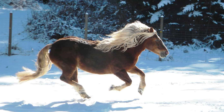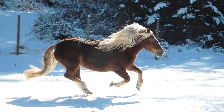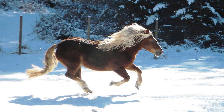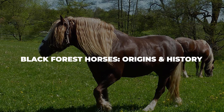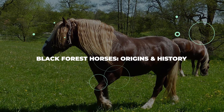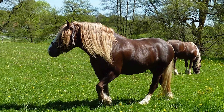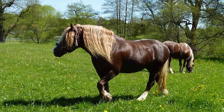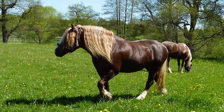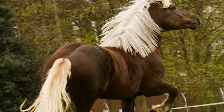If you want to know more, keep on reading because we're just getting started. Let us first go over the basics of this majestic breed. The name of the Black Forest horse breed actually comes from its place of origin. It is a known fact that this breed was developed somewhere in the Black Forest around the Baden-Württemberg region of Germany. This all happened around 600 years ago, where the breed made quite a name for itself.